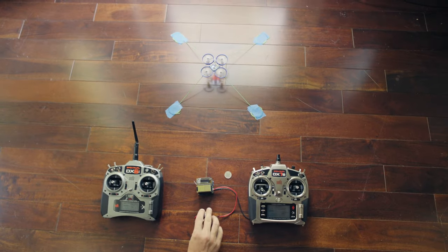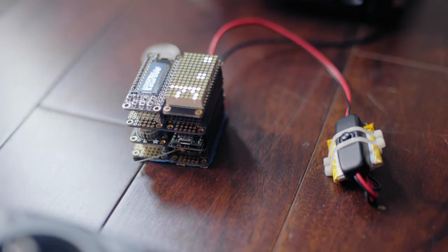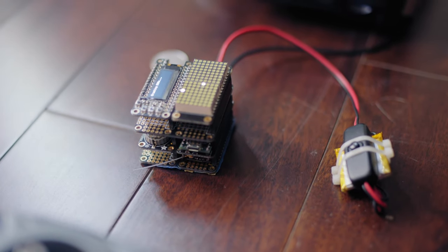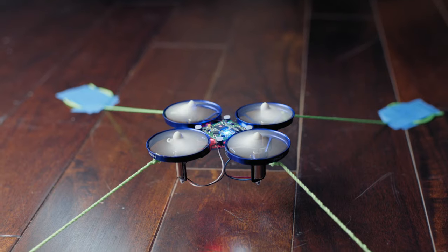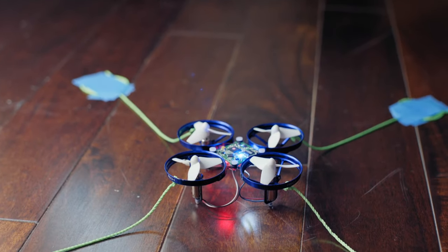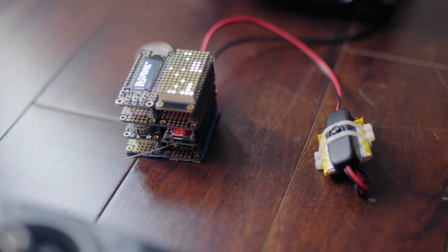The attacker notices the invading drone and activates Icarus. Icarus has detected the target transmitter, decoded the necessary DSMX parameters of the target, initiated the hijack sequence, and begun transmitting the attacker's control input.